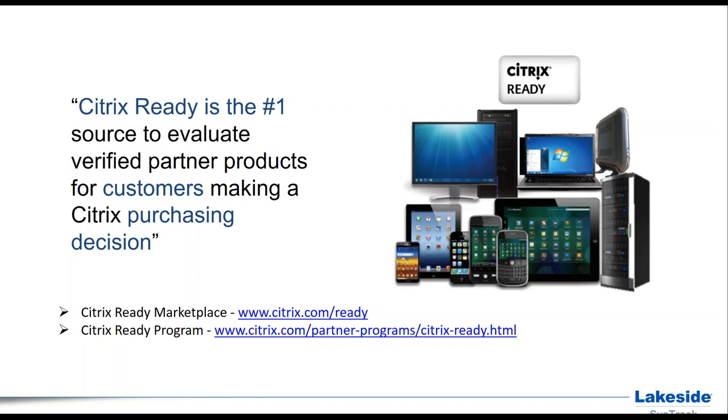XenApp 5 and XenDesktop 5 have already reached end-of-life. XenApp 6 and 6.x would be reaching end of life in the middle of 2016. With that said, it becomes very important for customers to start planning on migrating your existing XenApp and XenDesktop infrastructure to the latest version, which is XenApp and XenDesktop 7.6.